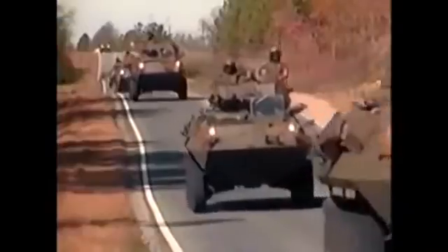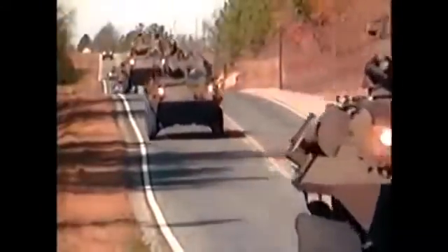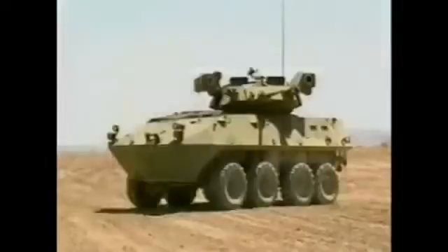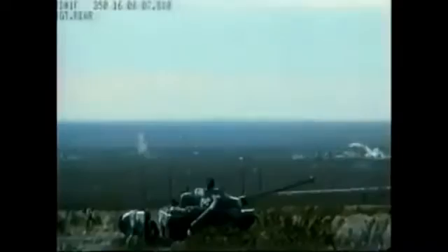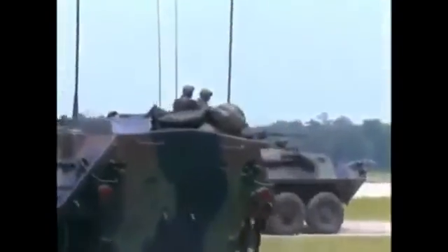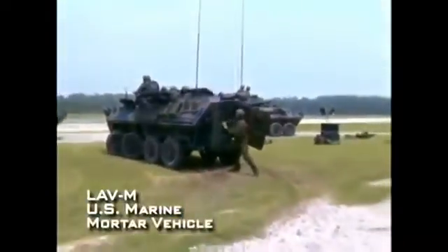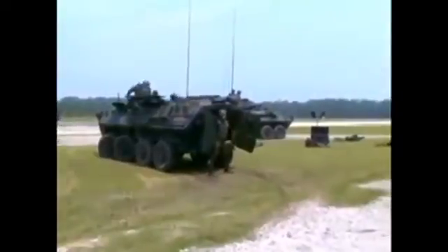The LAV-25 has a number of specialized variants. The LAV-AT is a tank hunter fitted with a Hammerhead TOW missile launcher for engaging hostile tanks. To provide fire support for marine units, there is a special mortar version armed with an 81 millimeter mortar in the rear compartment.